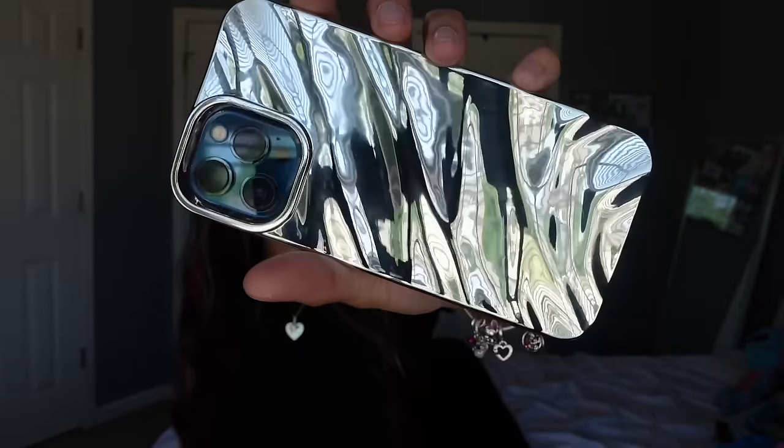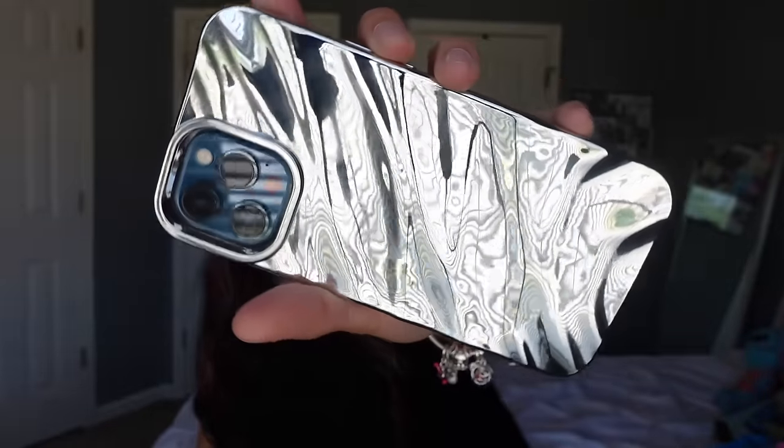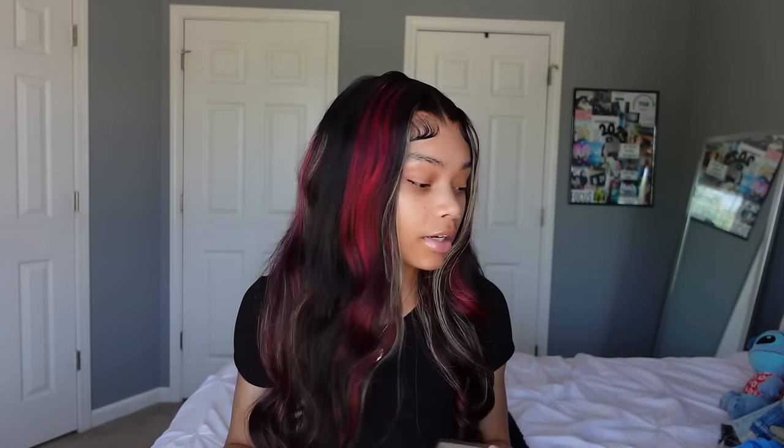Let's start off with the accessories first. I got this phone case — I seen it on TikTok and found out they got it from SHEIN. It's chrome, super cute, and it's kind of thick, so I think it would protect my phone. This is probably the best SHEIN case I've ever gotten.